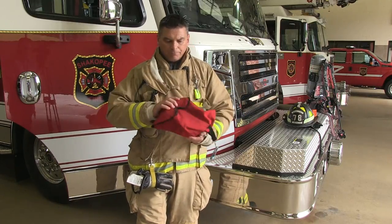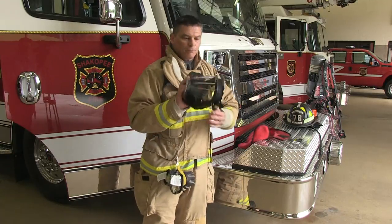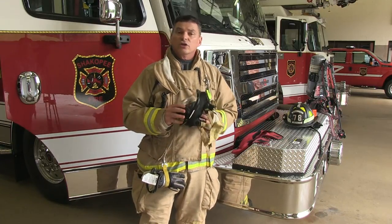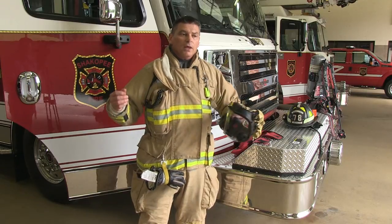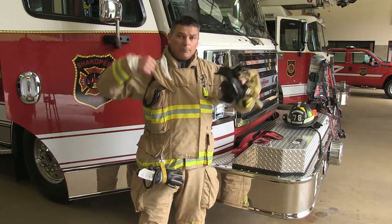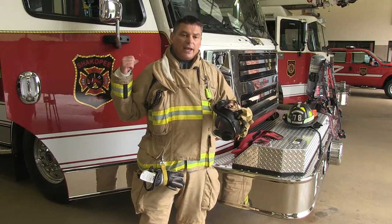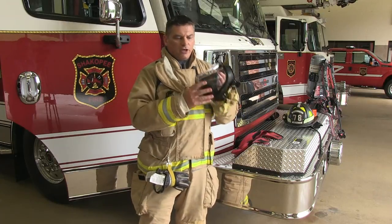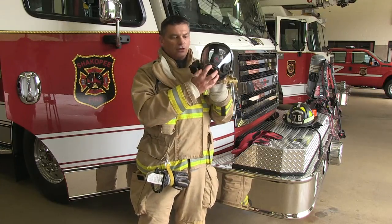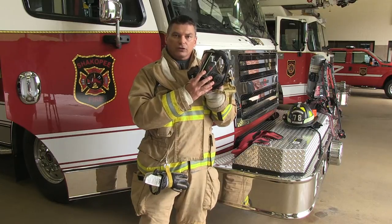The next thing I put on is my face mask. My face mask is how I get to breathe good, clean air when I go inside a smoky environment, when I go inside a smoky building. A firefighter wears a backpack — I'm going to put that on in a moment — and the backpack is filled with air. That air has to have some way for me to breathe it, so it goes through a hose and comes up here to my mask, and hooks in to my face mask. That's how I breathe good, clean air when I go inside a fire.